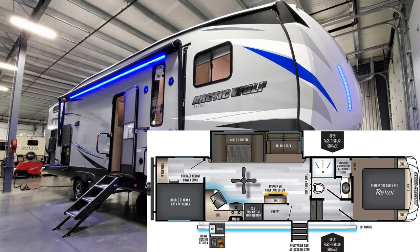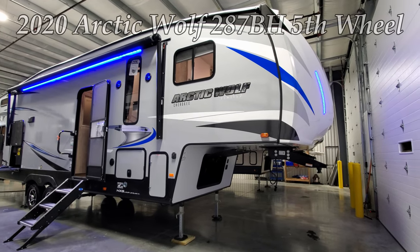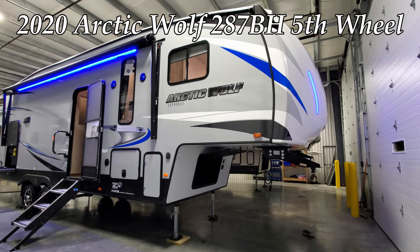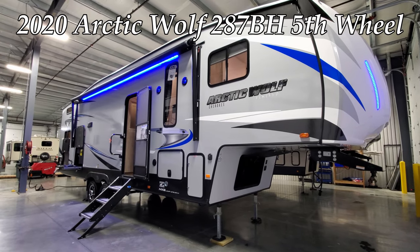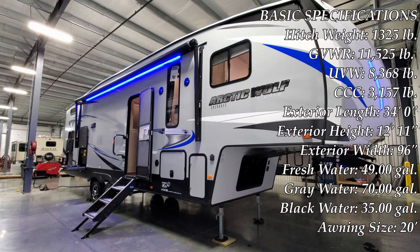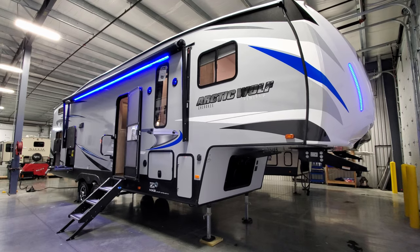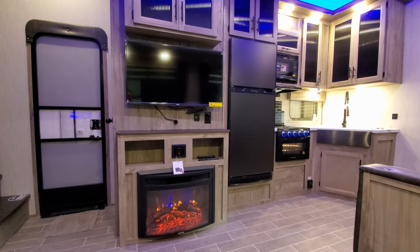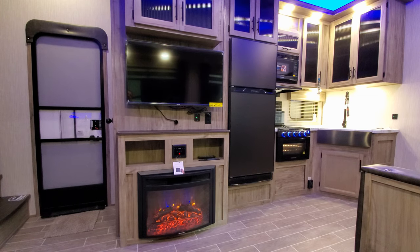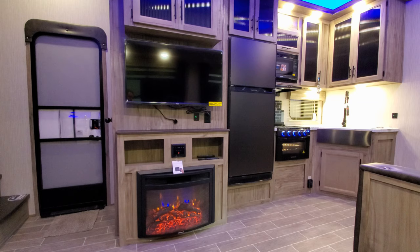Hey everyone and welcome to another All About RVs video. Today we're going to take a look at a brand new 2020 and a half Forest River Arctic Wolf 287BH fifth wheel. This is a bunkhouse fifth wheel — a smaller, lightweight version. We're going to run you around the inside and then back to the outside of this cool little RV.